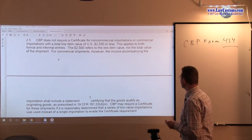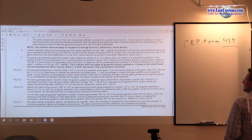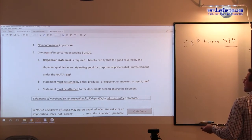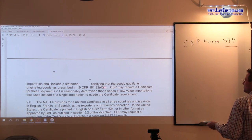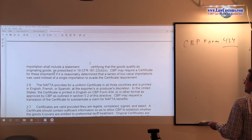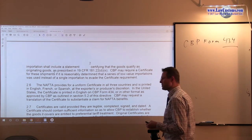For commercial shipments, however, the invoice accompanying the importation shall include the statement. For non-commercial, it's easy — you just have to provide this. But for commercial, you have to meet criteria A, B, and C, so you have to have certification. CBP may require a certificate if it is reasonably determined that a series of low-volume importations were used instead of a single importation to evade certificate requirements.